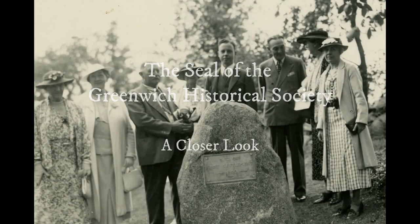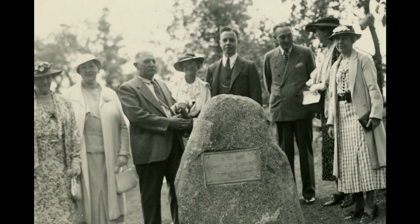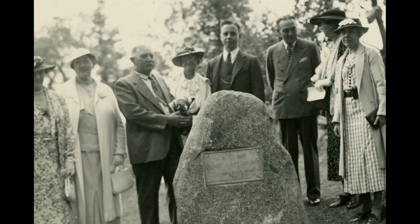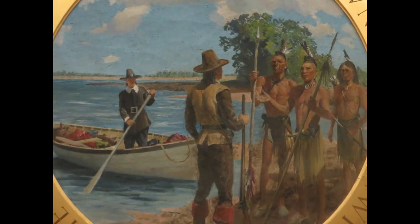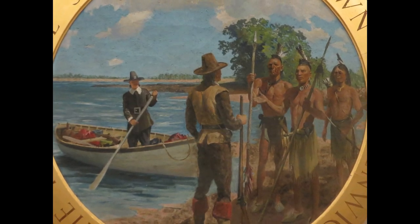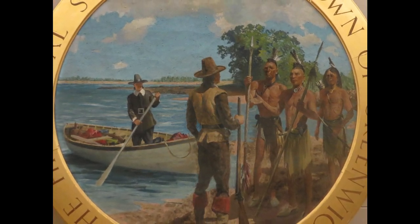On July 18th, the town of Greenwich observes Founders Day, an event recognizing the anniversary of the land purchase on which the European settlement of Greenwich began. To mark this year's Founders Day, we'll take a closer look at an item in the collection of the Greenwich Historical Society that's inextricably linked to the story of the town's founding.